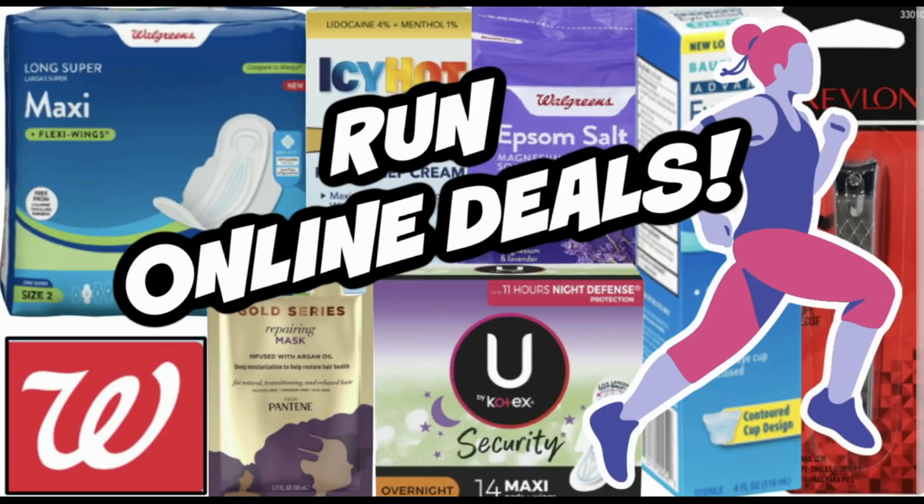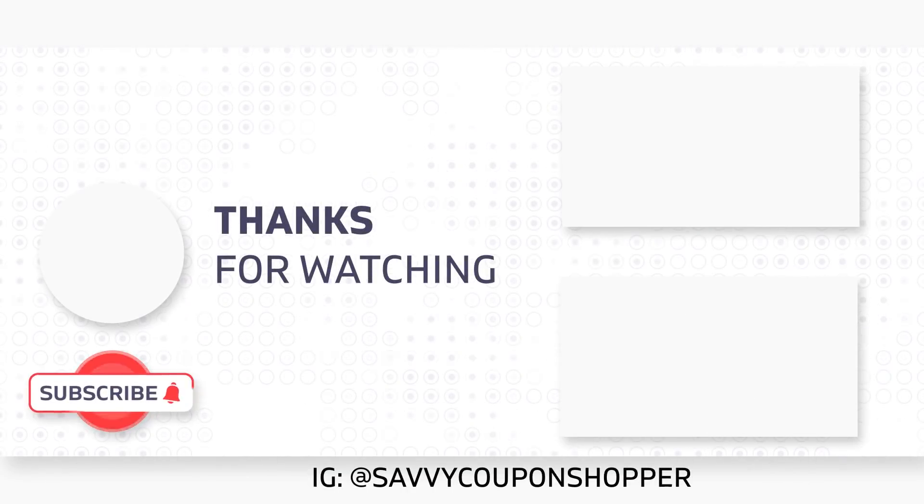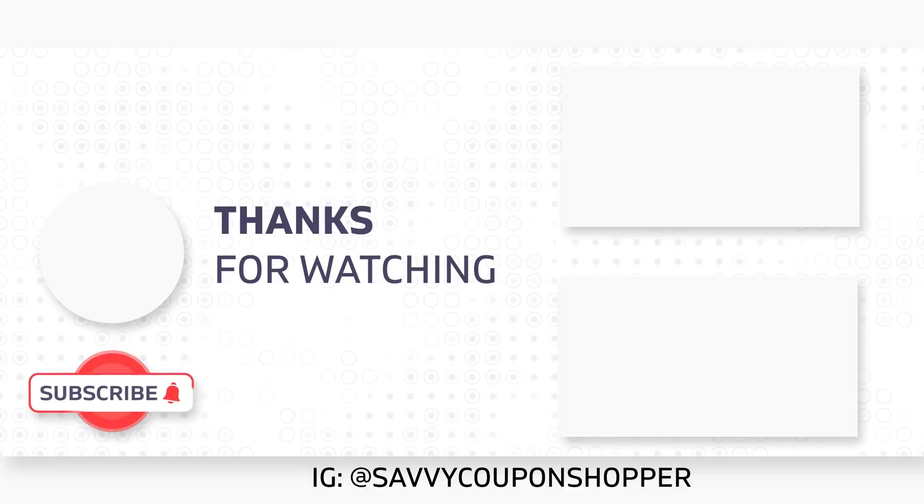Again, you can pay with Walgreens cash on these deals. Curbside pickup is the best with these little extra deals — never junky, always giving great value. Thank you guys for watching. I hope you found a deal or two that you can snag this week at Walgreens. With the holidays, Walgreens is a little bit slow — CVS not so slow, so definitely check out some CVS videos. Have a beautiful Memorial Day.